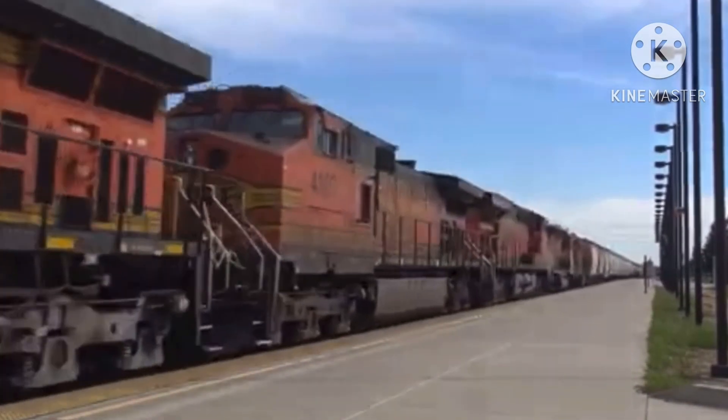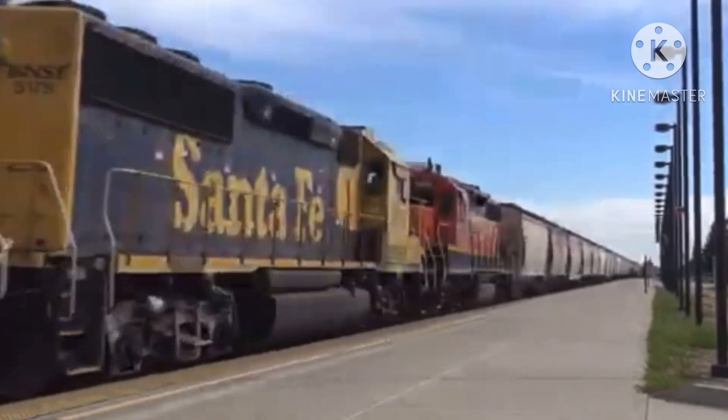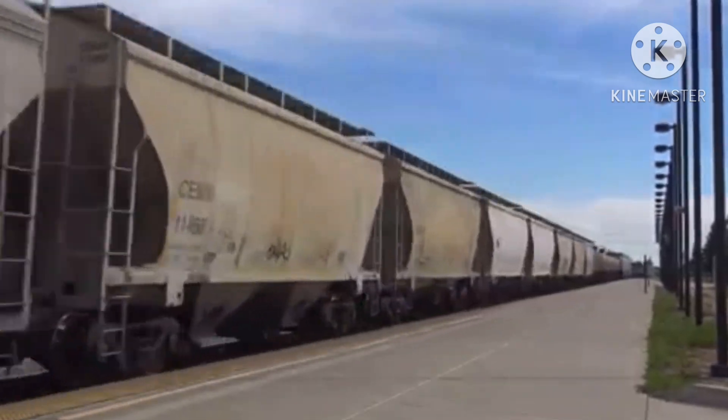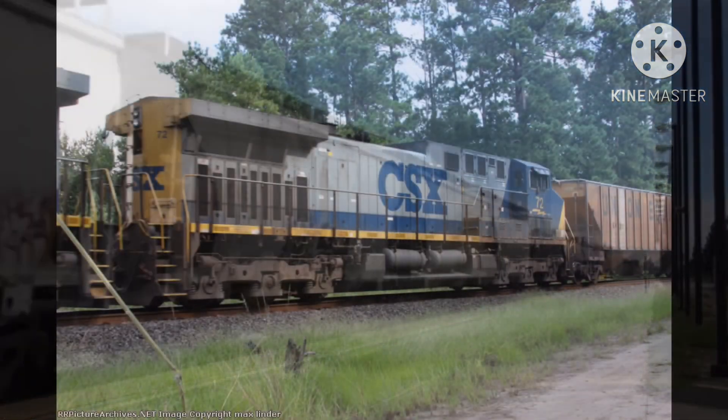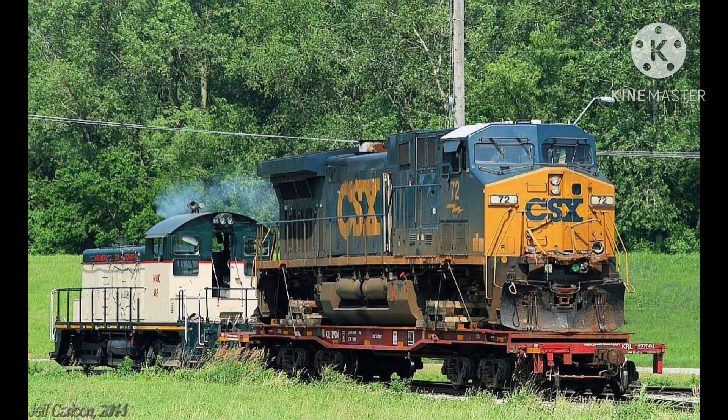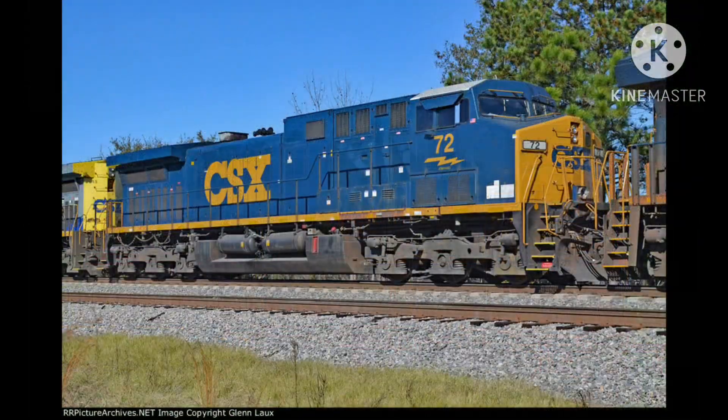This accident could have also been prevented. After the wreck was cleaned up, $7.8 million were assessed against the crash. No. 72 was taken on a flatbed and taken to the nearest CSX shop, where it was repainted and put back into service, and still operates to this day.